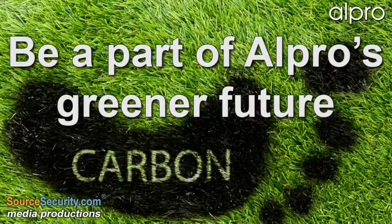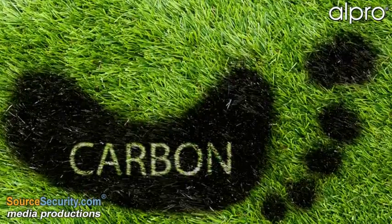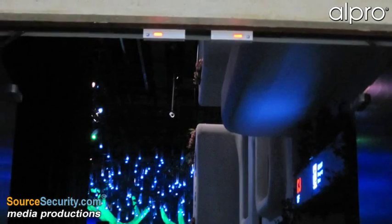Alpro Hardware is securing the pathway to environmental change and reducing its carbon footprint by the introduction of Vortex, its patented range of face-to-face electromagnets, bringing to market new and exciting technology.